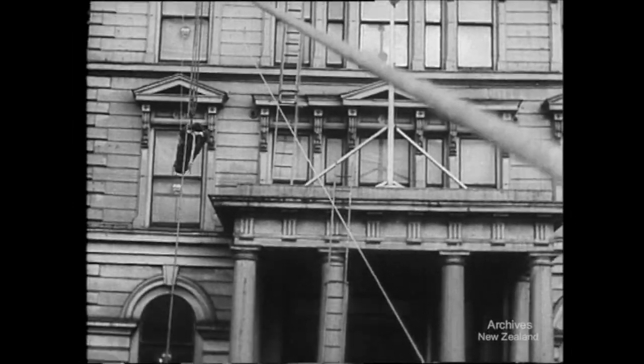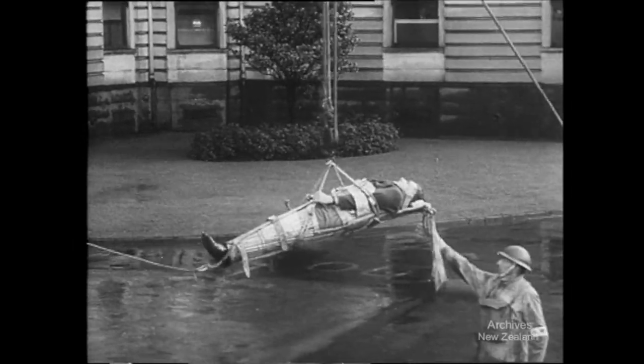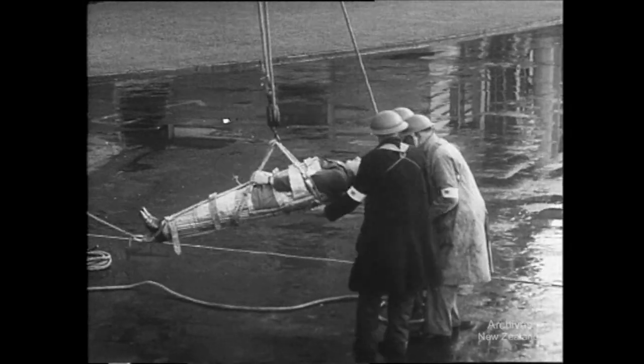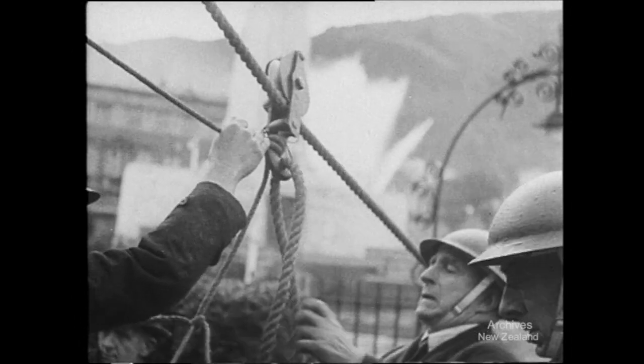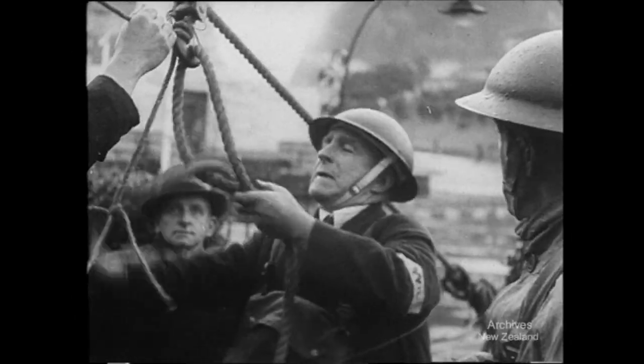Away he goes, clean over the craters, along the rope and then down — safely down at last with friends on solid ground. Now the pulley has to go up for another one. No granny knots — this is serious.